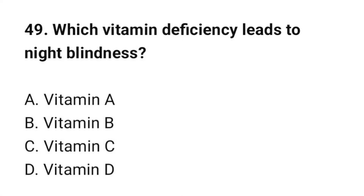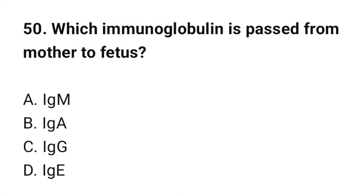Question number 49: Which vitamin deficiency leads to night blindness? The correct option is A: Vitamin A. Question number 50: Which immunoglobulin is transferred from mother to fetus? The correct option is C: IgG.